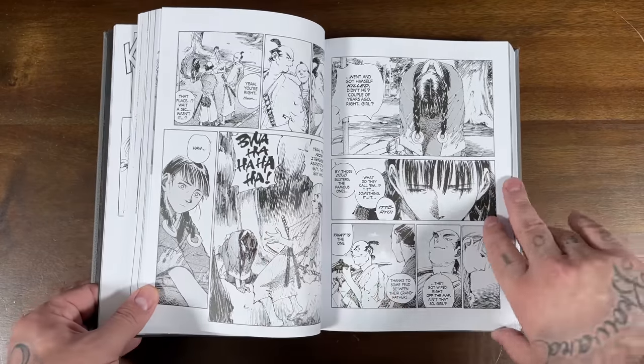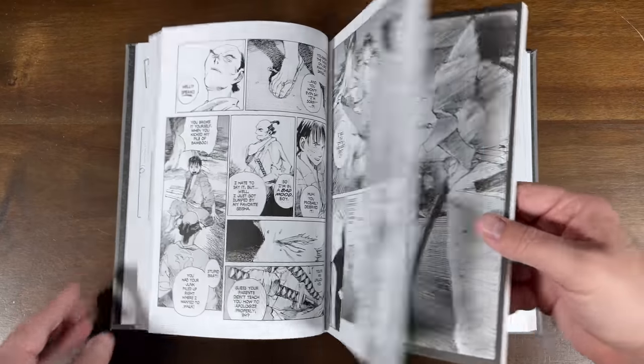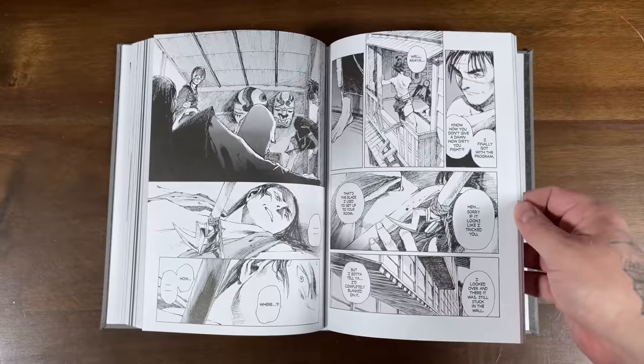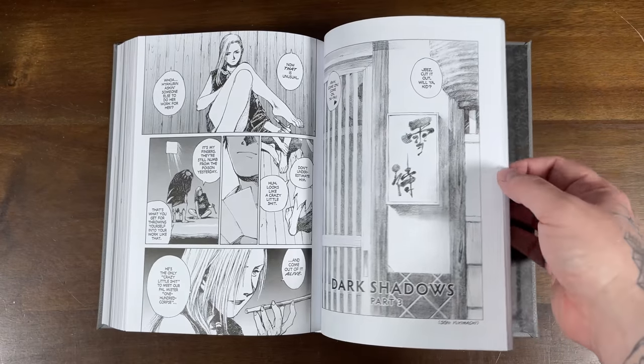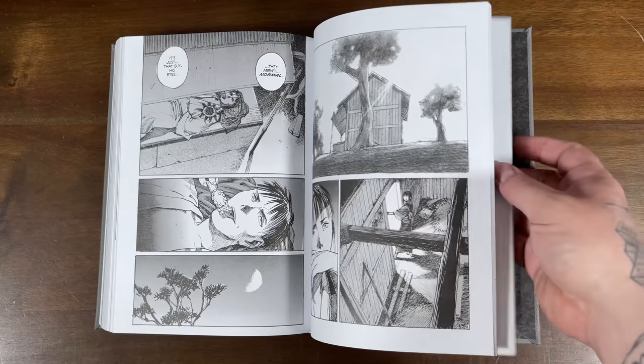I have not read this volume yet. I just read Blade of the Immortal with the last deluxe edition — these typically collect three volumes, so this is probably volumes four through six. I'm a fan of the genre; I've been liking these adult-themed mangas. I'm definitely looking forward to reading this either way, whether I do a review or not. I was liking where the first volume went and I'm looking forward to this one.